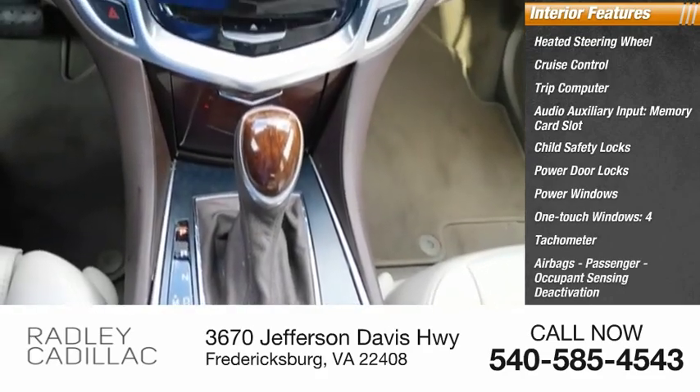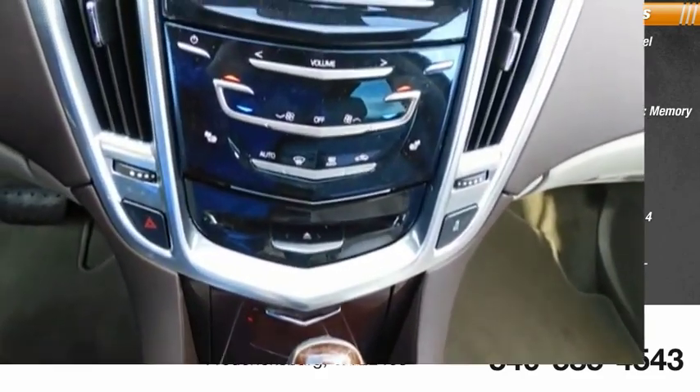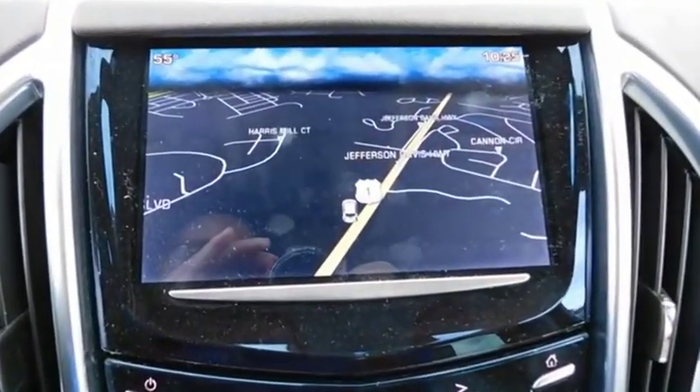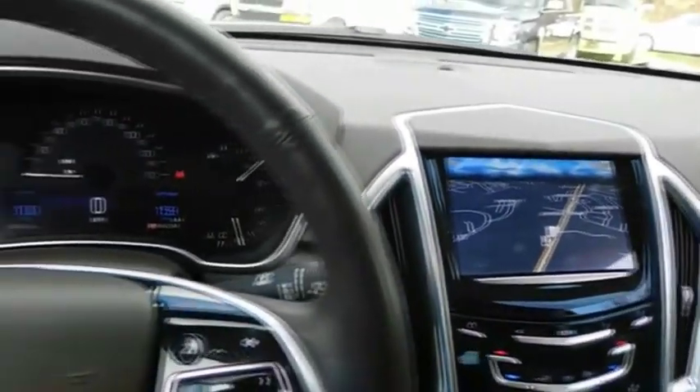Airbags, passenger occupant sensing deactivation. This vehicle offers reliability and good looks at a great price. So come in and take a test drive today.